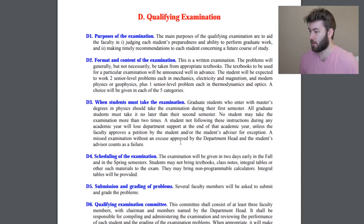The main purpose of the qualifying exam is to aid the faculty in judging each student's preparedness and ability to perform graduate work, and making timely recommendations to each student concerning a future course of study. Fair enough. This is a written examination — I know some people were asking if there was going to be an oral aspect to it. I think there is one for the comprehensive exam in the future that PhD students have to take, but this is for everybody and there is no oral part. The problems will generally, but not necessarily, be taken from appropriate textbooks.